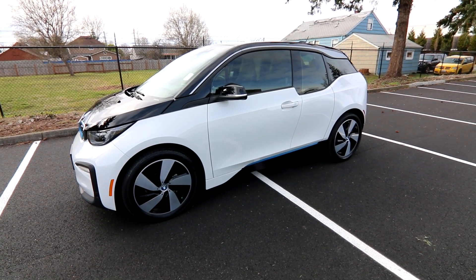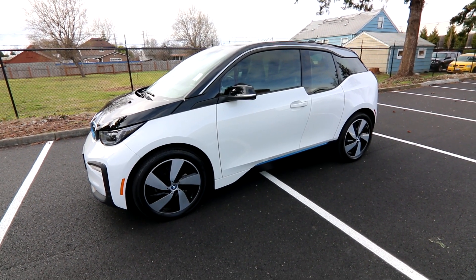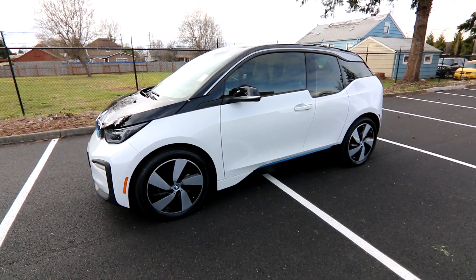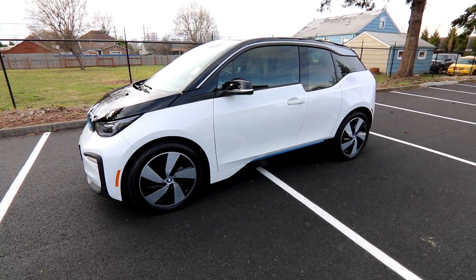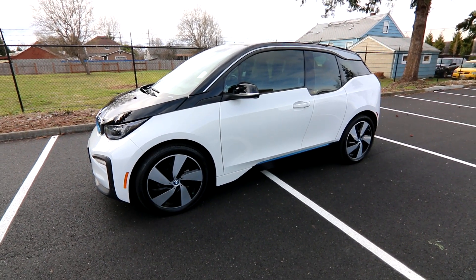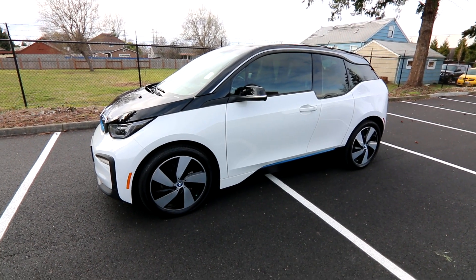So if you're thinking about getting an EV, the BMW i3 is a great one to consider. We've sold many of them and they've proven to be very reliable. In my opinion — and this is anecdotal, not a scientific fact — they seem to be more reliable than similarly priced gas-powered BMW products. There's just less to go wrong with them. Thanks so much; hope to see you soon and have a wonderful day.